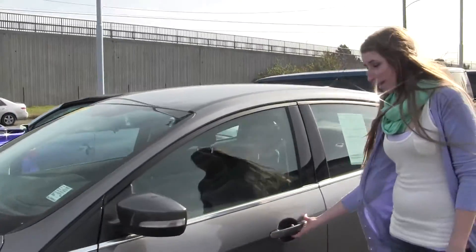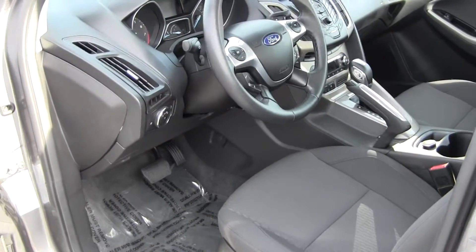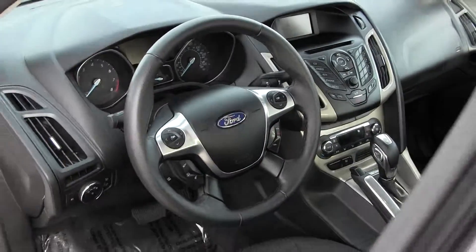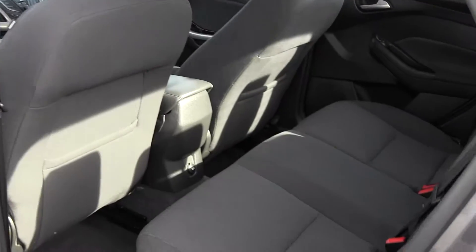Let's take a look on the inside. Inside, you have your cloth interior, iPod integration with Microsoft Sync. You also have controls at the steering wheel with Bluetooth. Very clean on the inside — the back seat comfortably seats three.